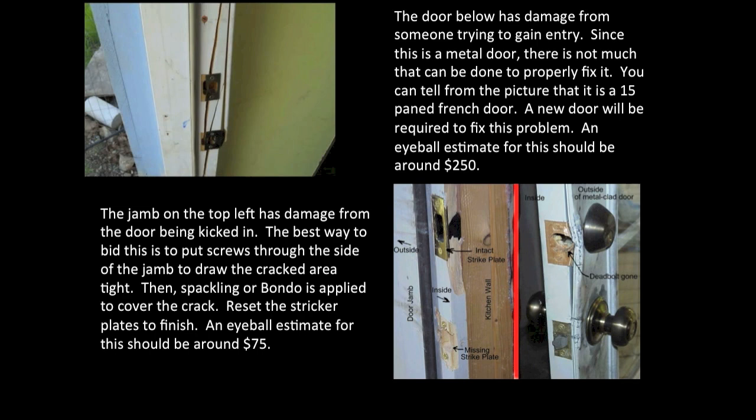Finding damage to doors is a common occurrence. The jam on the top left has damage from the door being kicked in. The best way to bid this is to put screws through the side of the jam to draw the cracked area tight. Then spackling or bondo is applied to cover the cracks, and you reset the striker plate to finish. An eyeball estimate for this should be around $75.